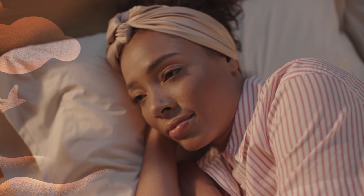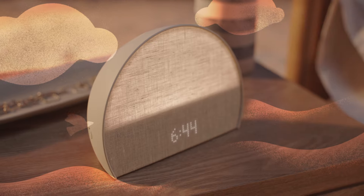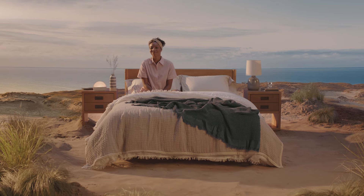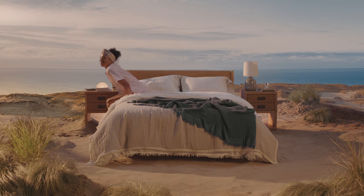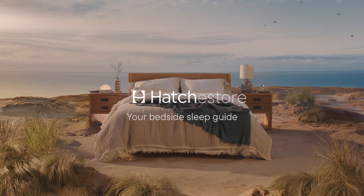And what if its simple design blended naturally into your life? Gently waking you refreshed and ready for the day, every day. Wouldn't that be lovely? It certainly is. Hatch Restore 2 — your bedside sleep guide.